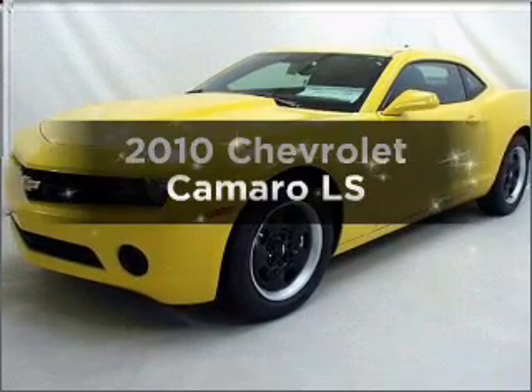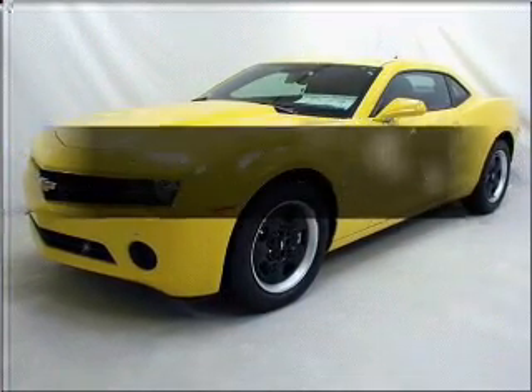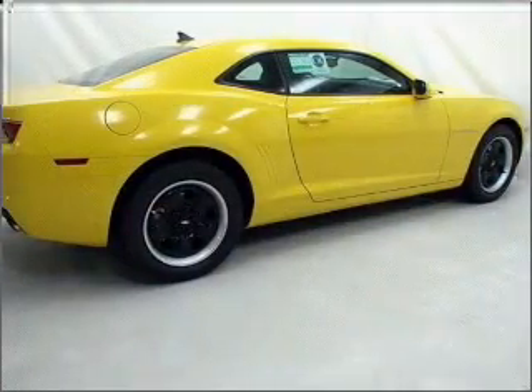Introducing the 2010 Chevrolet Camaro. If you're looking for an automobile with great attributes, look no further.